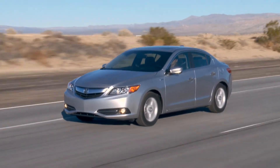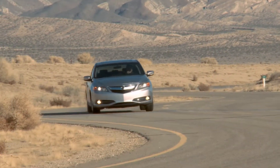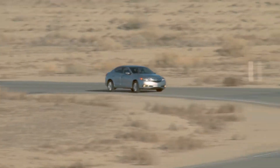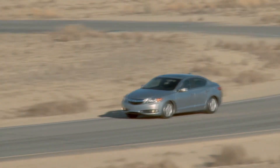The Acura ILX starts at just $25,900, built in Greensburg, Indiana, at only one of three plants worldwide to receive J.D. Power & Associates' 2011 Platinum Award for outstanding product quality.